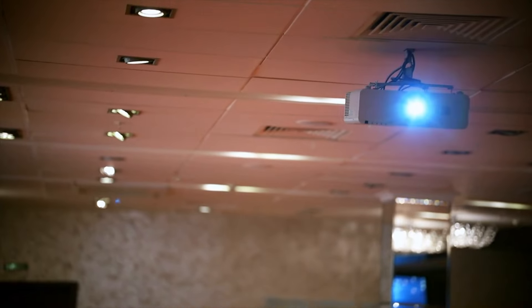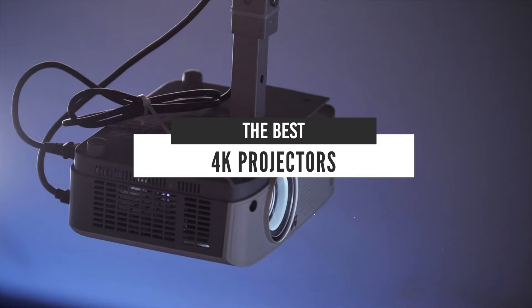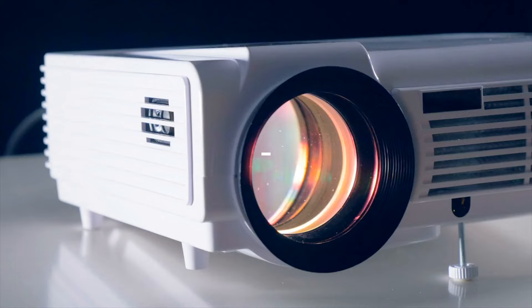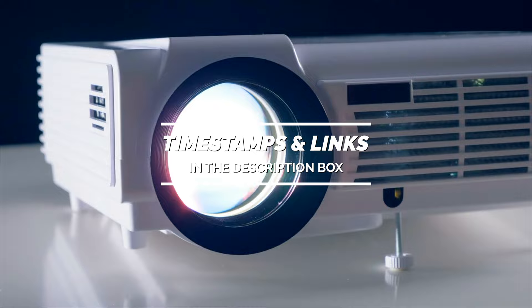Hello everyone! Today we'll take a look at the best 4K projectors in the market for 2021. I made this list based on my personal opinion, and I'll try to help you find the right one for your needs. To see the most up-to-date prices and find out more information about these projectors, you can check out the links in the description below.